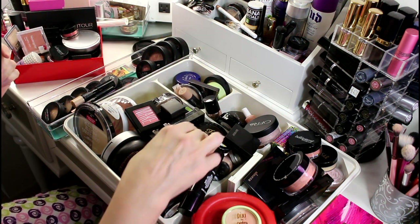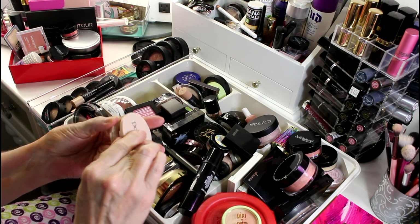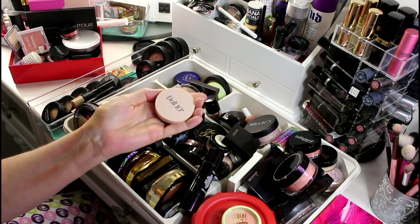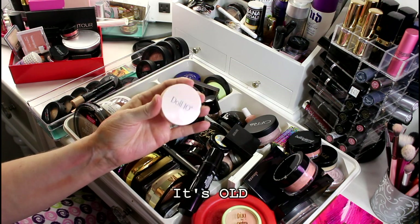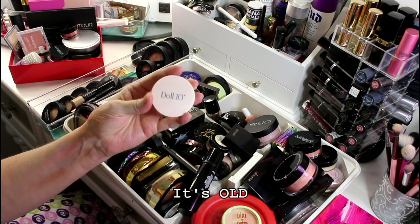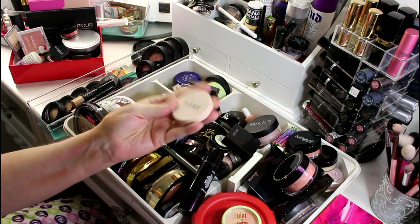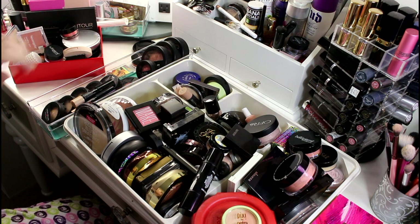This is pretty old — it's from Doll 10 and it's a cream blush. It doesn't smell bad yet but I don't think it's going to be good for my skin. I don't want to take any chances so I'm going to let that go as well.